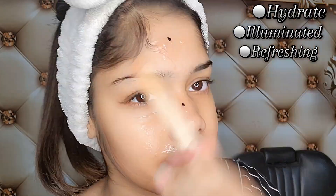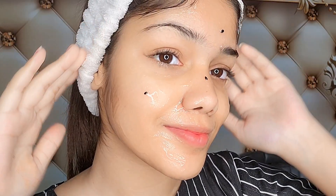Third, refreshing. When you use the two products together, the refreshment will already be provided. As a mask, it gives a refreshing sensation to the skin.